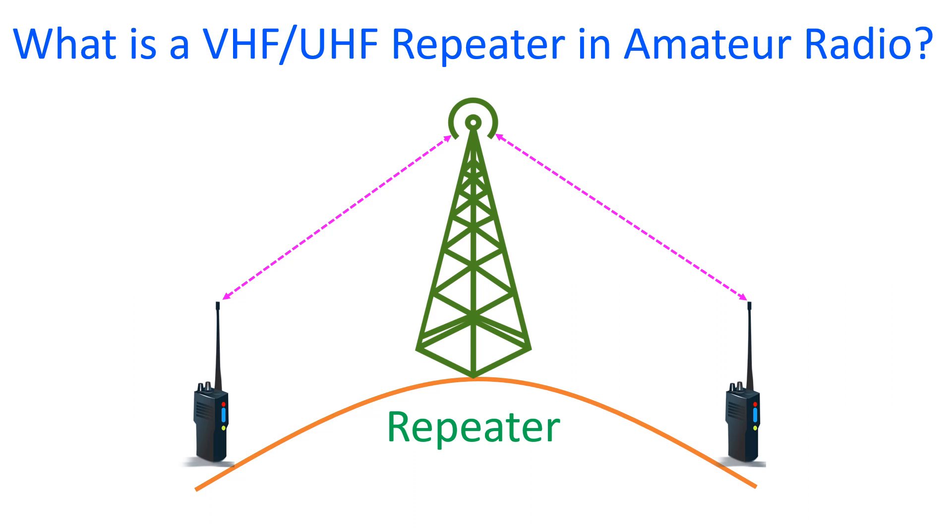To enhance the range, we need repeaters, which are transceivers that receive the signal and retransmit on a different frequency. In case of VHF in my locality, the usual shift is –600 kHz, that is the difference between the two frequencies. The repeater also amplifies the received signal before retransmitting.